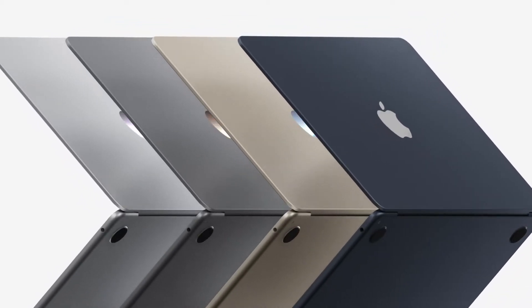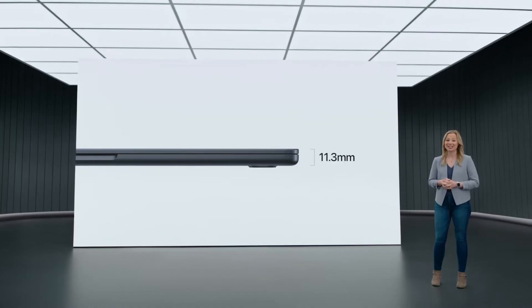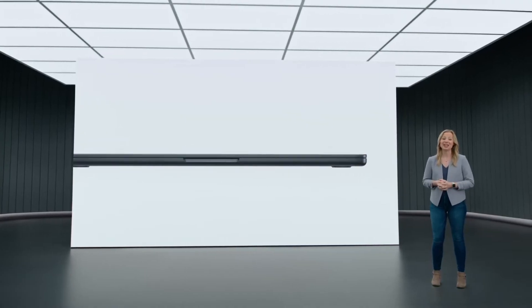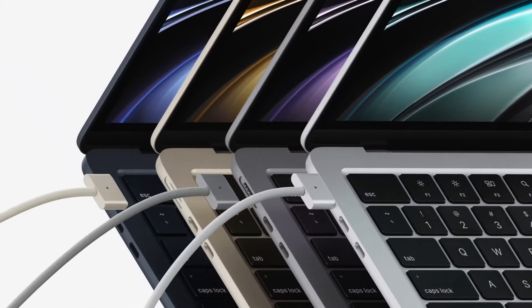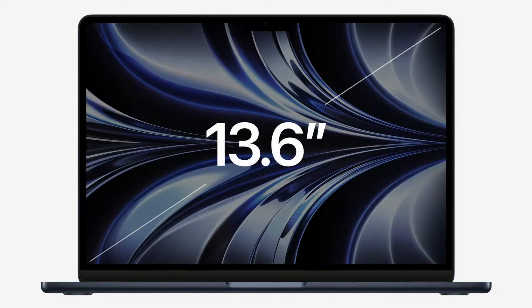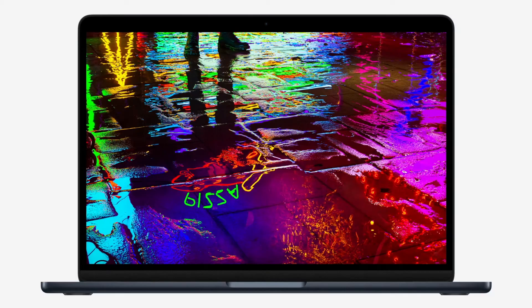This model comes with two new colours, Starlight and Midnight — and the Midnight is absolutely gorgeous. There have been major changes to the chassis: it's 20% smaller, just 11.3mm thick, and it weighs less than the previous generation. It comes now with the much-loved MagSafe charging port, and there's a 13.6-inch liquid retina display with thinner bezels, with brightness increased from 400 to 500 nits.